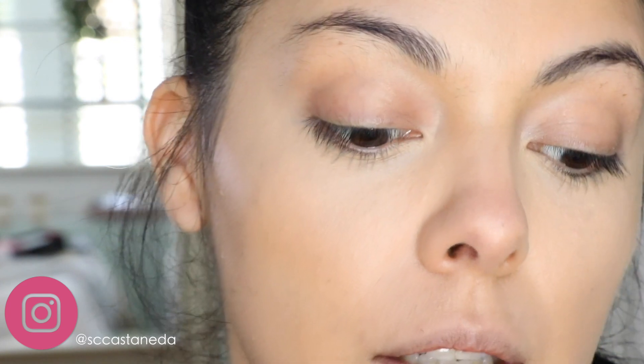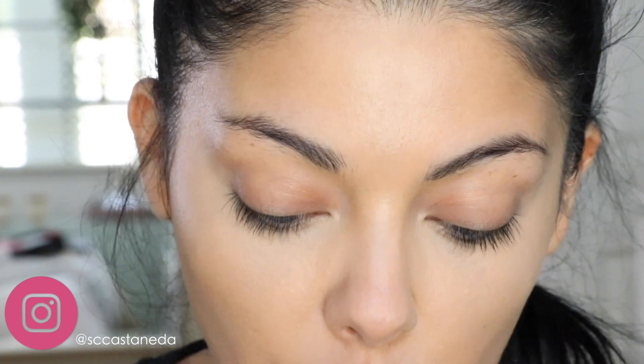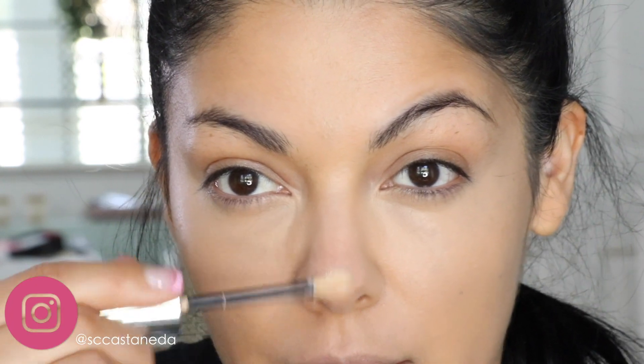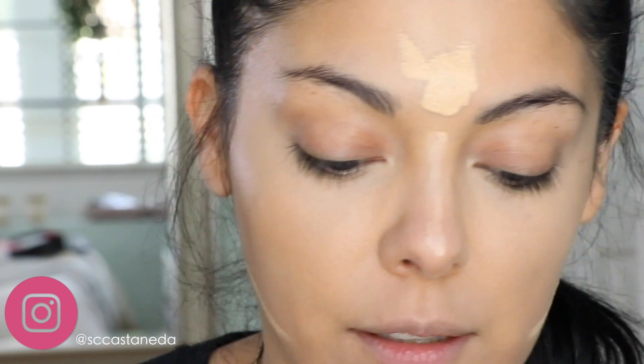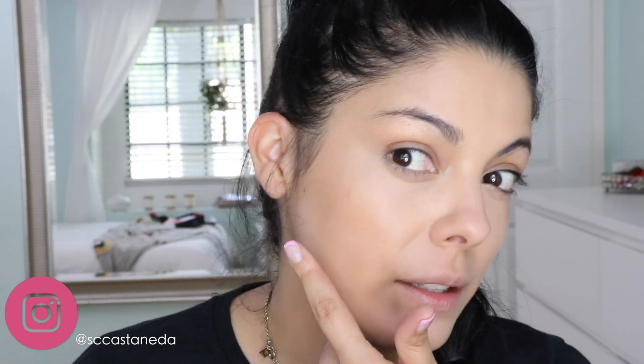I was able to layer my concealer and so far so good — I like the way it's settling into my skin. I'm adding a little more at the high points of my face where I'd normally put highlighter, to create brightness. Just on the bridge of my nose, forehead, and a little more here for contour. You guys, I honestly really like it. Look at the finish — it's not dewy, I wouldn't call it dewy. I need to add some color because I look flat now with everything so even.